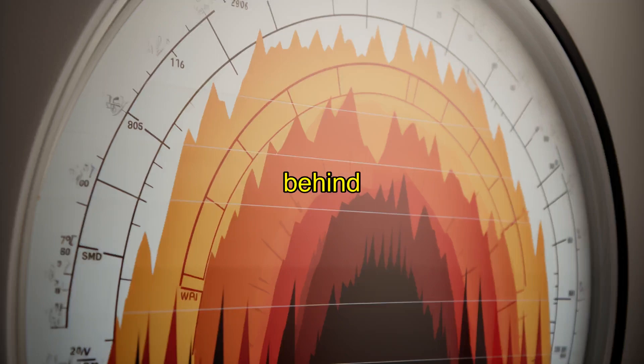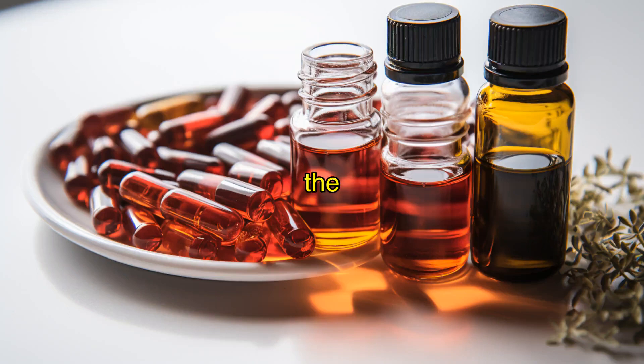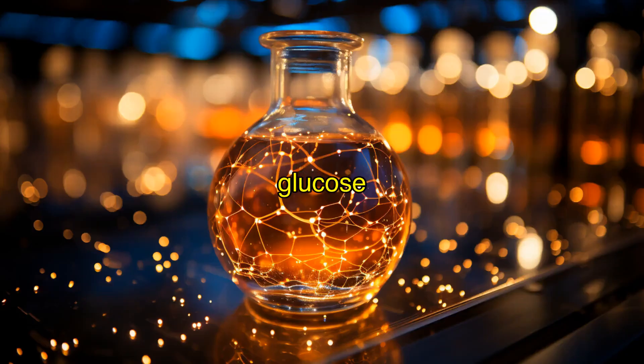But fear not — the culprit behind this phenomenon is known as the Dawn Effect. The Dawn Effect is a natural increase in blood sugar levels that occurs in the early hours of the morning, regardless of the amount of carbohydrates consumed or whether you're on a keto diet. This rise in blood glucose is caused by processes called gluconeogenesis and glycolysis, with hormones like cortisol potentially playing a role as well.